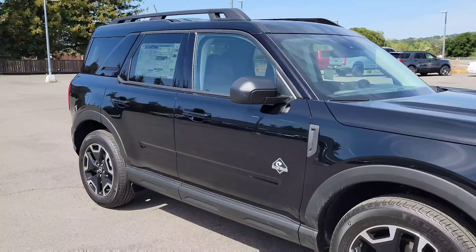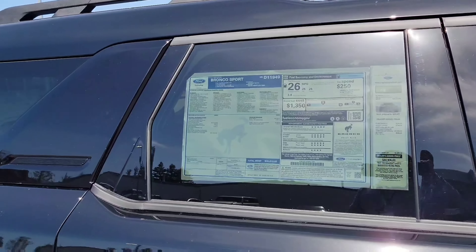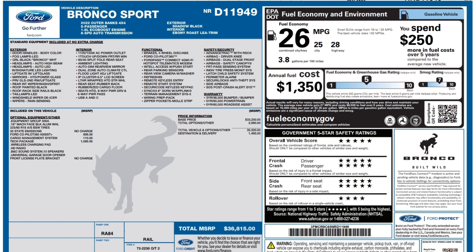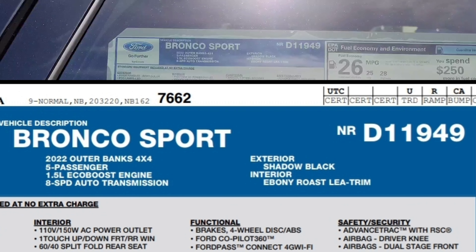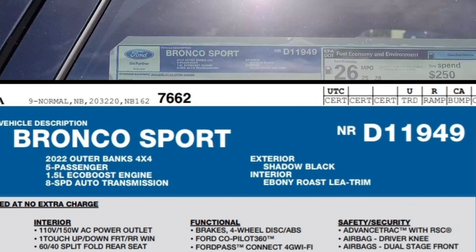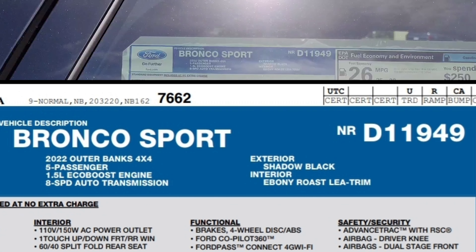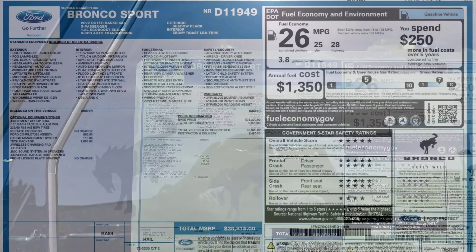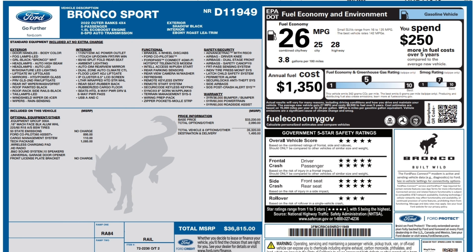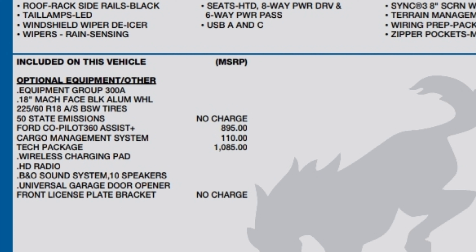In front of us here is the 2022 Bronco Sport Outer Banks — 5-passenger, 1.5-liter EcoBoost engine, 8-speed auto transmission, shadow black in color, and the interior is ebony roast leather trim. So it has this really nice brown interior. The equipment group is 300A with 18-inch mock face black aluminum wheels, 225 R18 BSW tires, and 50 state emissions.